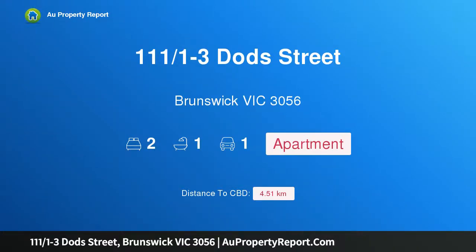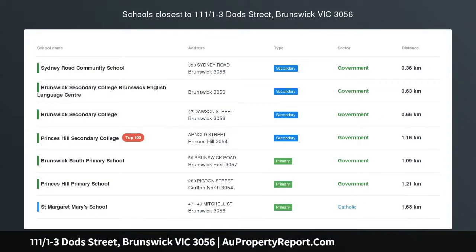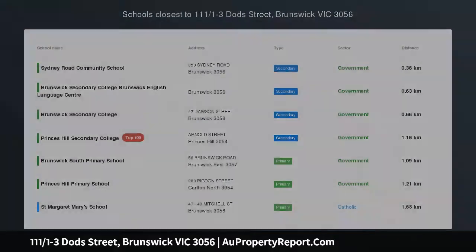Hi, I am glad to introduce Property 111 over 1-3 Dodds Street, Brunswick, Victoria 3056. Simply wow.